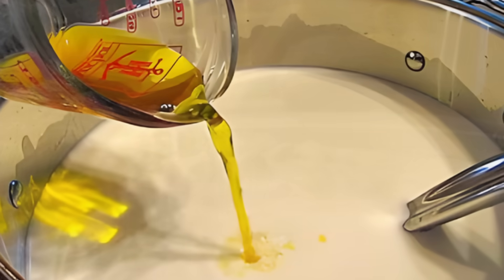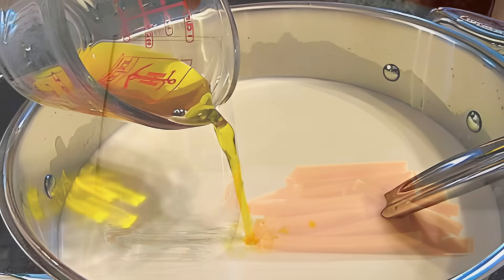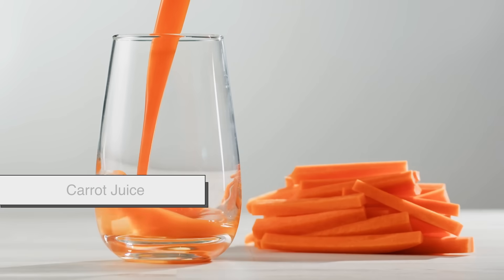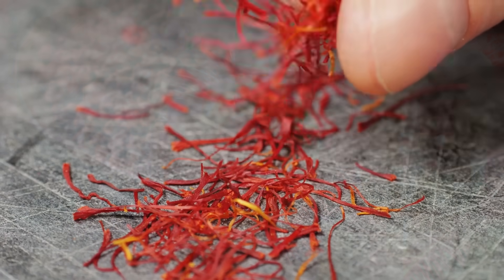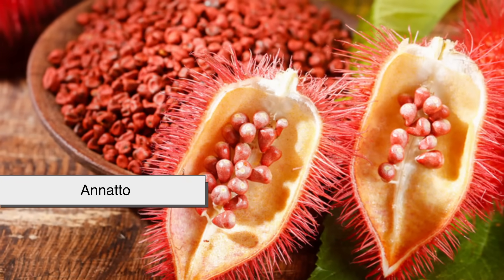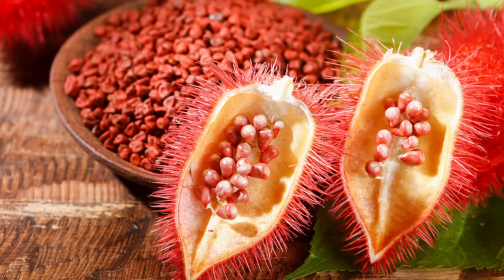To keep up appearances, some clever cheesemakers started adding colorants — first, natural ones like carrot juice, marigold petals, or saffron — to make their cheese look more appealing. Later on, a plant called annatto from the seeds of the achiote tree became the go-to choice.